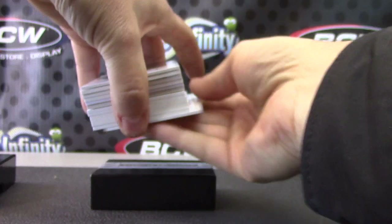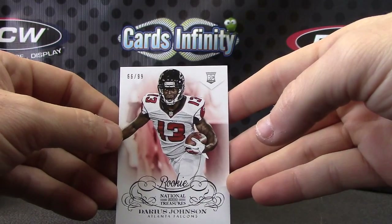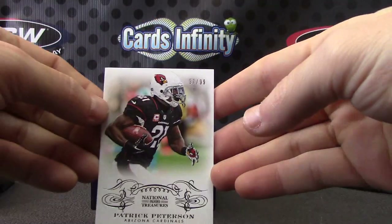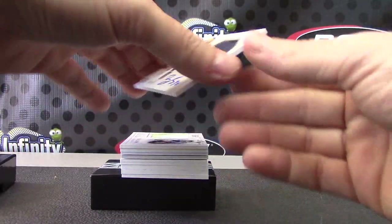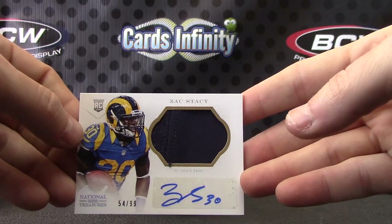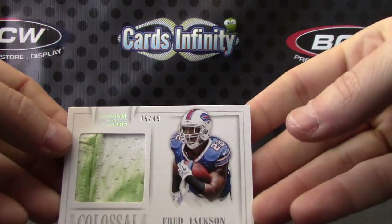We have Darius Johnson to 99, rookie for the Falcons. Patrick Peterson to 99. Right on top — Zach Stacy patch autograph, 54 of 99, for the Rams. Someone had diarrhea on this one — Fred Jackson.